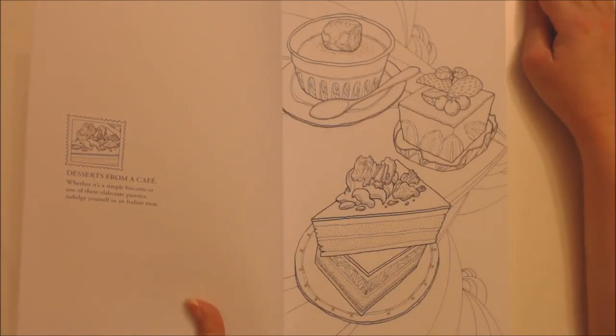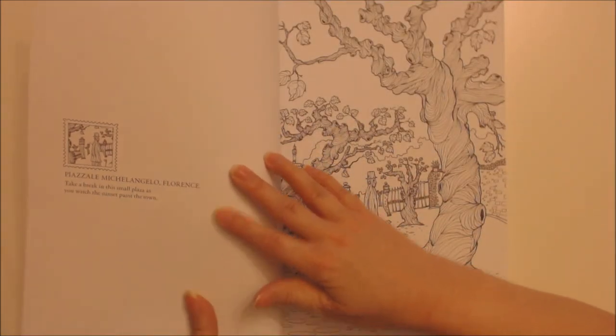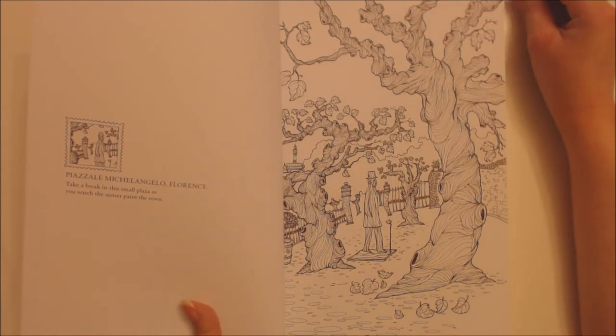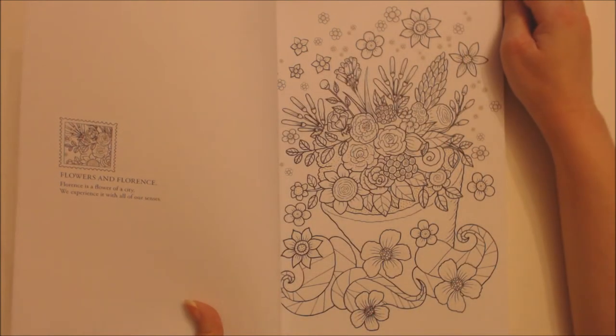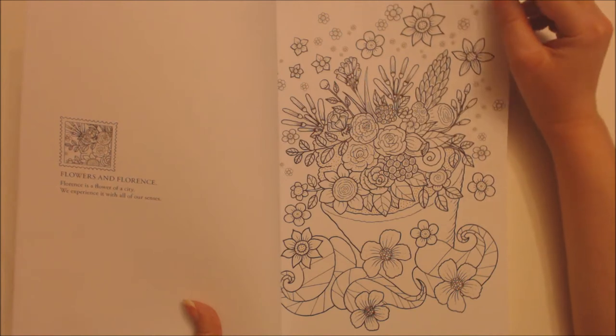Desserts from a cafe — whether it's a simple biscotti or one of these elaborate pastries, indulge yourself in an Italian treat. Piazza Michelangelo, Florence — take a break in this small plaza as you watch the sunset paint the town. Flowers and Florence — Florence is the flower of a city, we experience it with all of our senses.